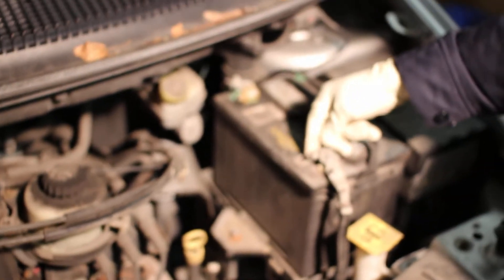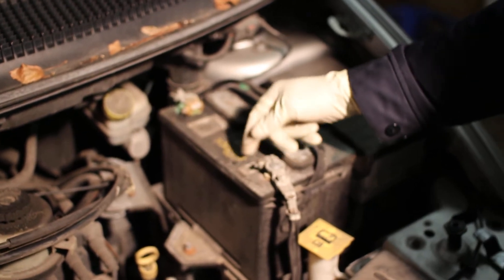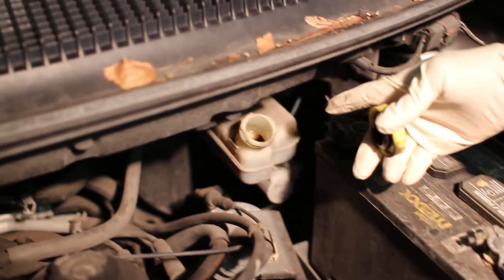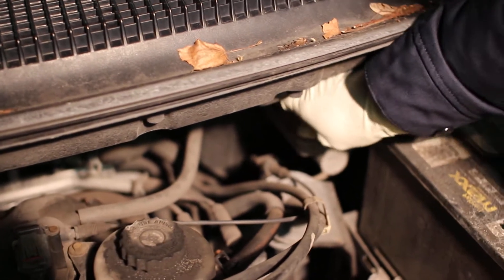We also noticed that on the battery this terminal was loose — looks like somebody didn't tighten it all the way — and you also got corrosion right over here. We took a quick look at the fluids and noticed that the brake fluid is very dark, looks like it's never been changed out, and that can cause problems too.